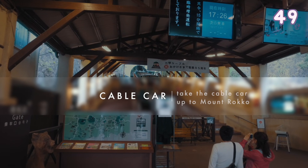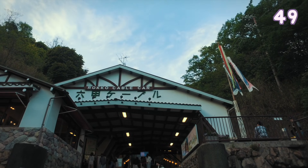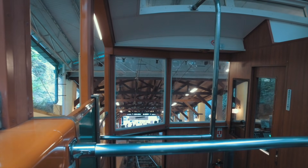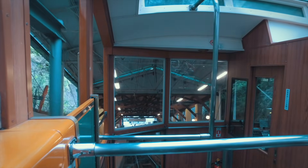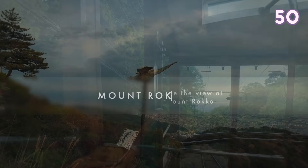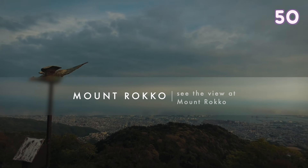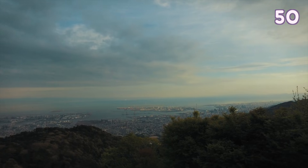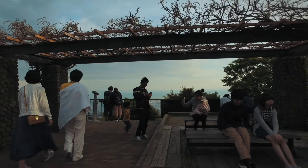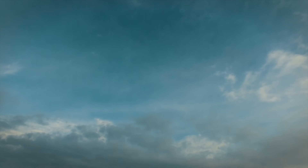Take the cable car up to Mount Rokko in Kobe to see beautiful nature. Once you go up the mountain you can see a beautiful view of Osaka, Kyoto and Kobe from the observatory.